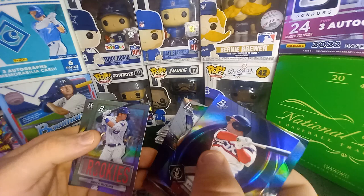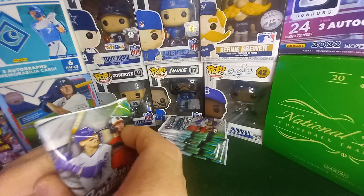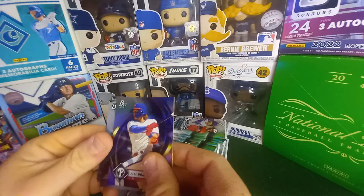Ryan Holgate, James Wood. Suzuki there we go — Josh Donaldson on the back. Has anybody out there pulled a super fracture? That's what I want to know — not in a break opening for someone, but like have you ever personally opened a pack and got a super fracture? I've always wanted to pull one.